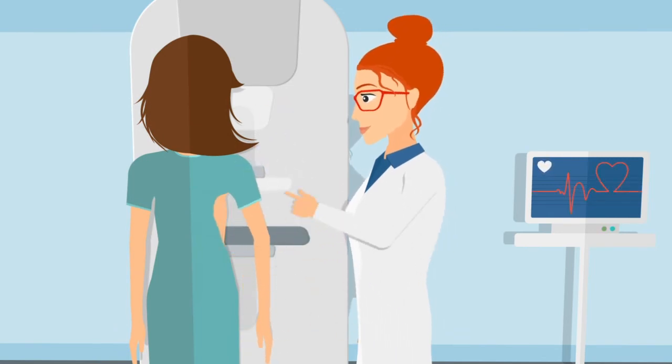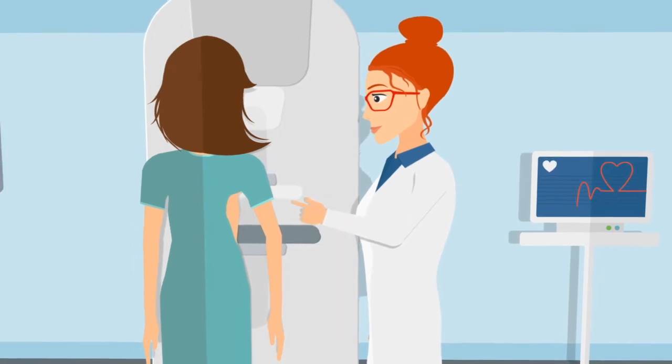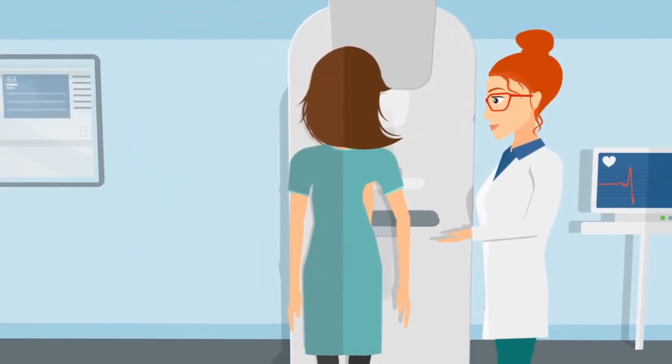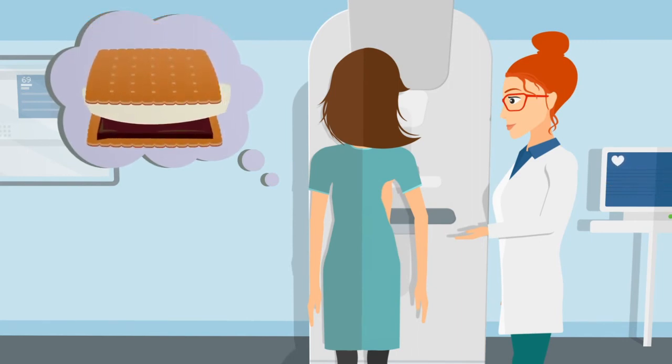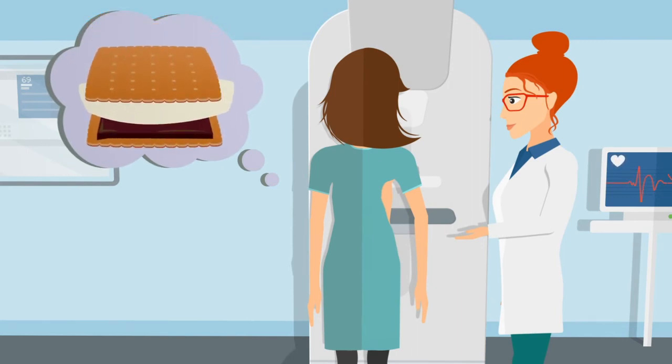Your breast is gradually pressed against the platform by a clear plastic plate. Pressure is applied for a few seconds. This isn't harmful, but you may find it uncomfortable. If you have too much discomfort, tell your technologist.